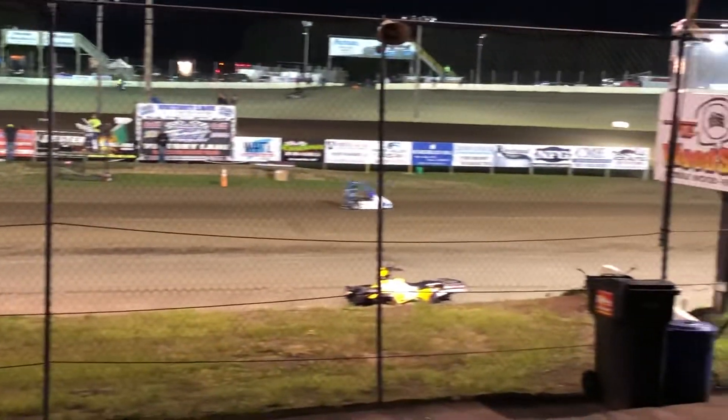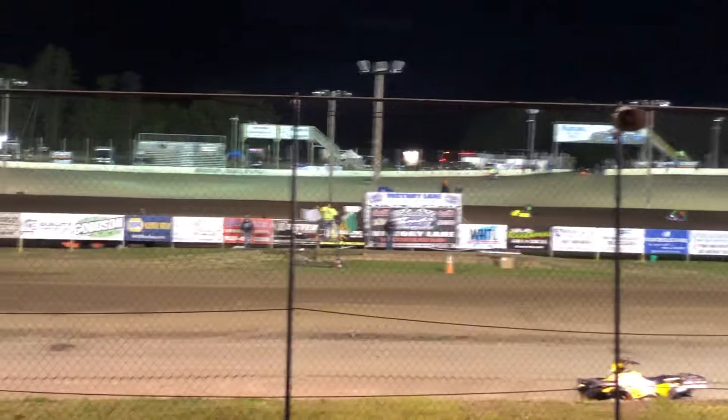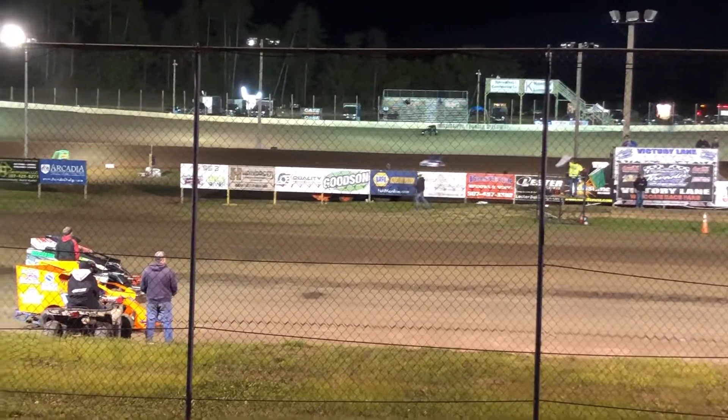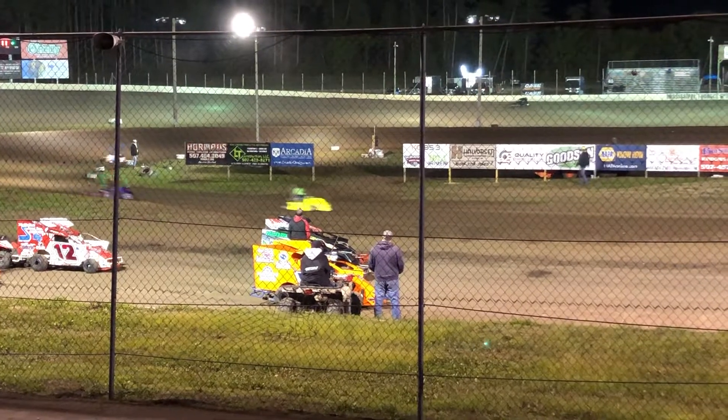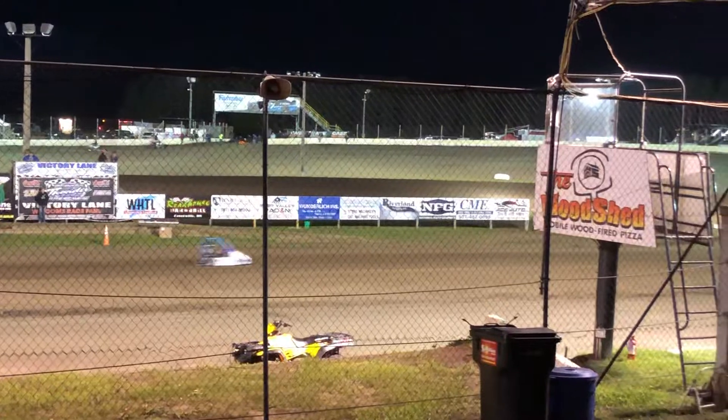He likes that advantage out to a little bit more than a straightaway as it comes to the white flag. Just needs to hold it for one more lap around the Lightning Speedway.